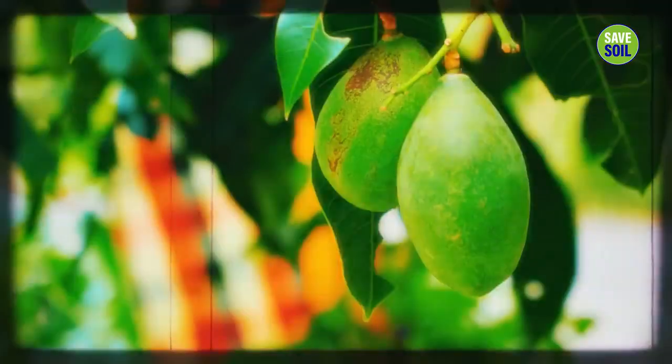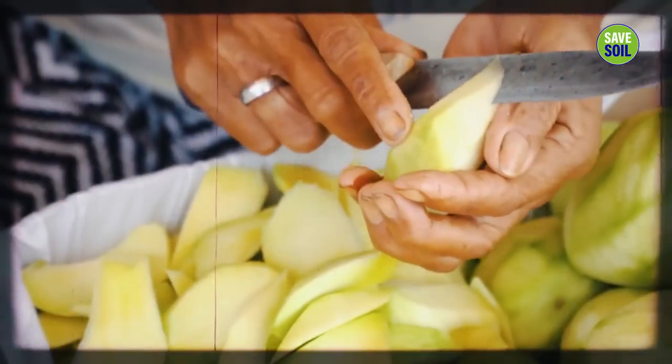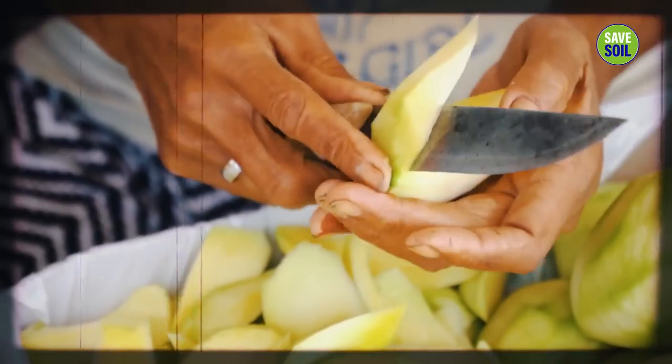Raw mango, which is seasonal of course, has tremendous benefits. It will make sure no matter where I travel — raw mango, pickled, especially if it's freshly pickled in this season.